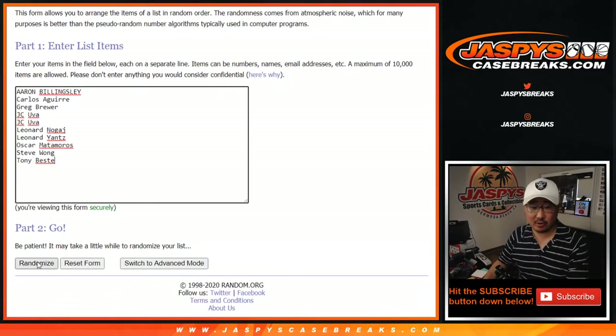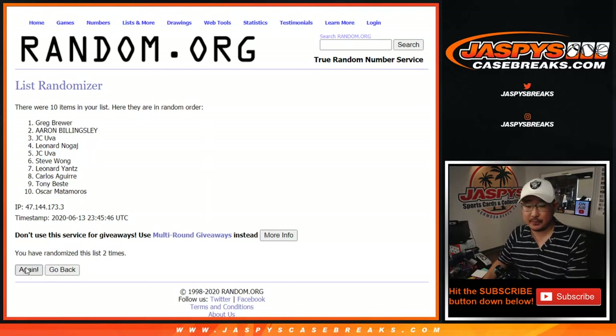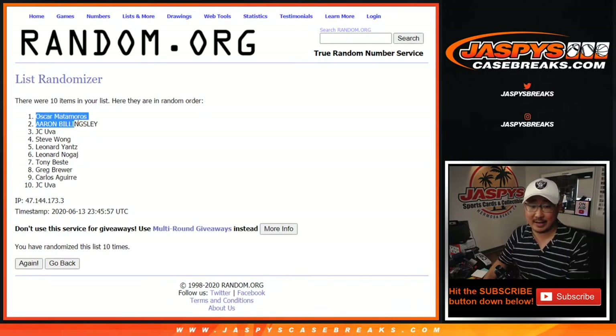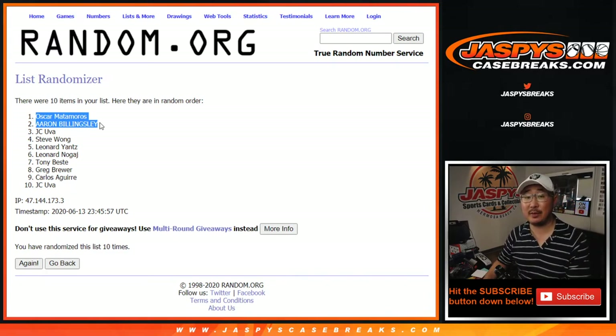Five and a five, ten the hard way — hard 10. Drawing ten times. Oscar and Aaron, congrats to you — $100 of break credit going to each of you. Apologies to the rest, but thanks for trying.